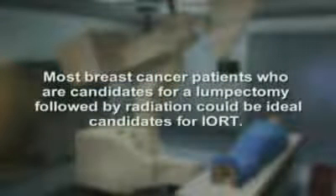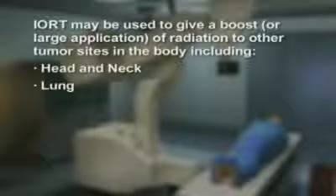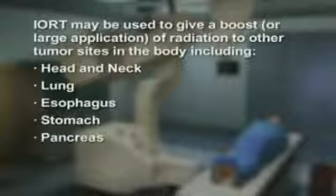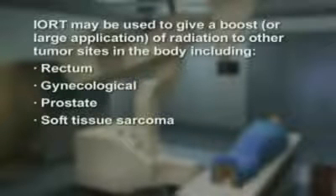Most breast cancer patients who are candidates for a lumpectomy followed by radiation could be ideal candidates for IORT. IORT may also be used to give a boost or large application of radiation to other tumor sites in the body, including head and neck, lung, esophagus, stomach, pancreas, rectum, gynecological, prostate, and soft tissue sarcoma.